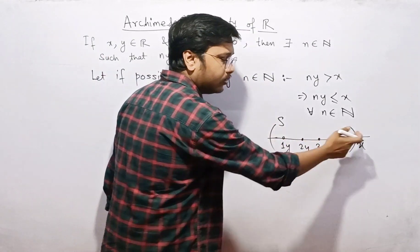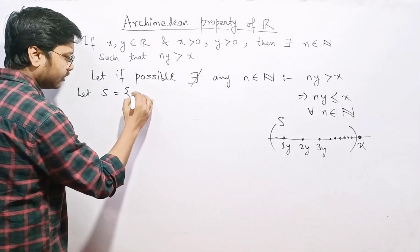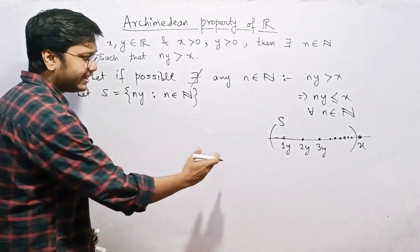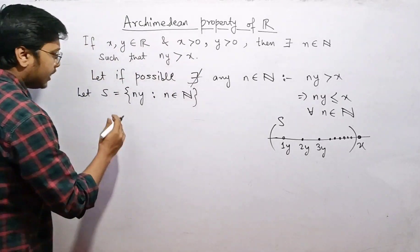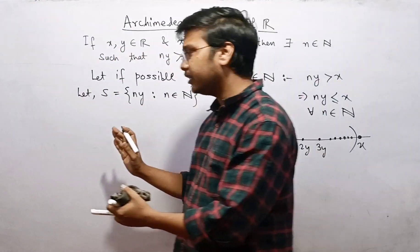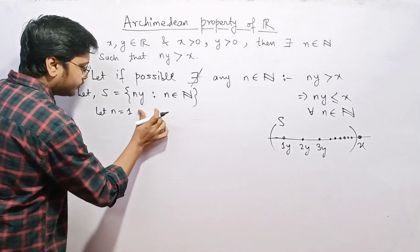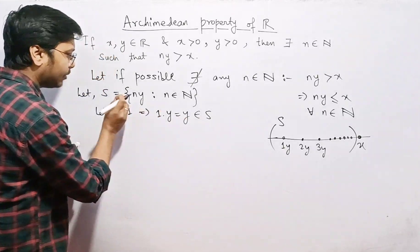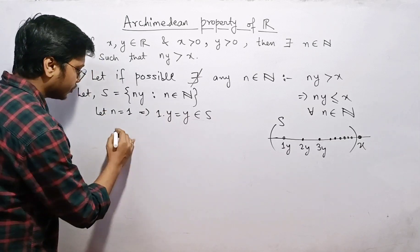Let S be the set of all elements ny, where n belongs to the natural numbers. From the diagram, x is behaving like an upper bound of the set S. To confirm S is a valid set, we note it is non-empty: taking n equals 1 gives 1 times y, which equals y, and y belongs to S.